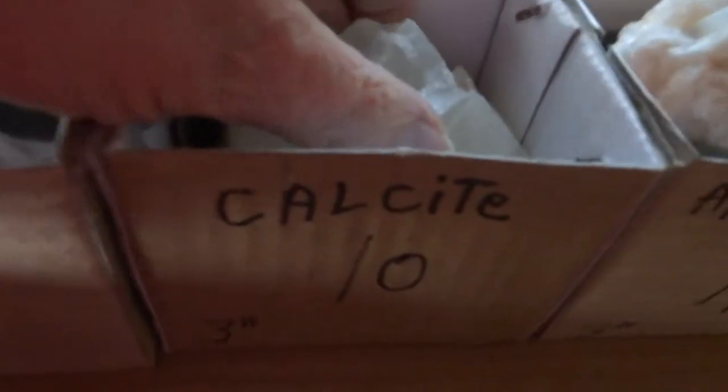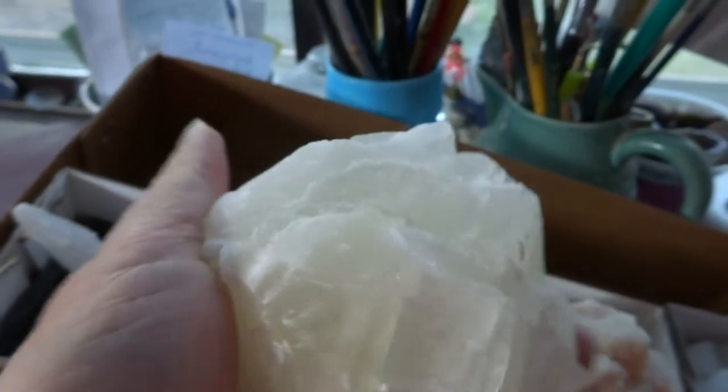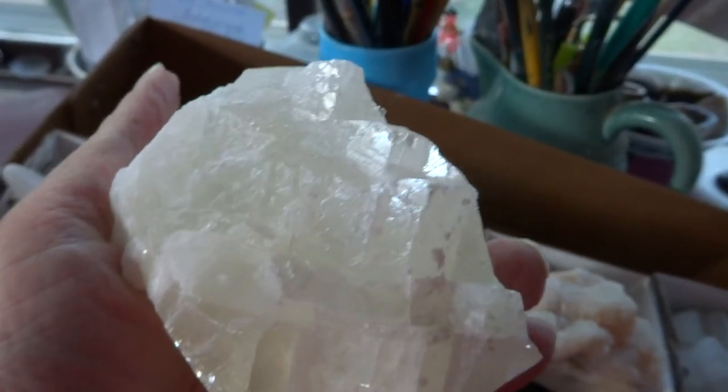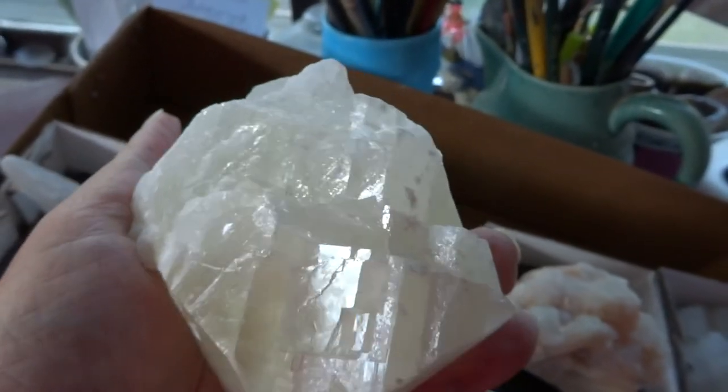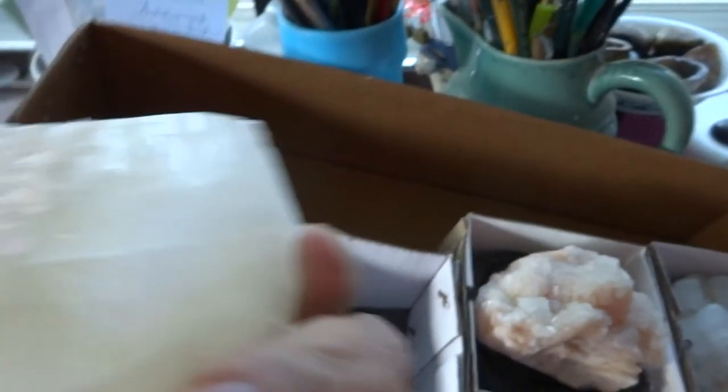Number ten is a three-inch, very heavy chunk of Calcite. It fills the hand and has interesting visible planes when held in the light. A big, heavy chunk.